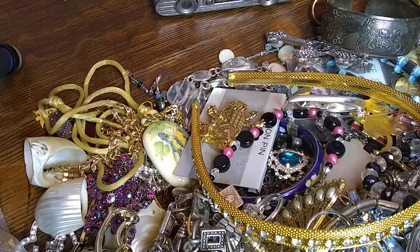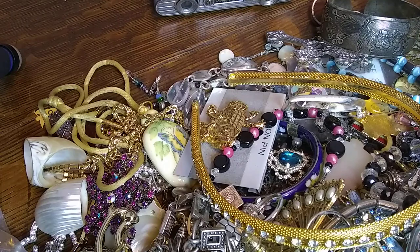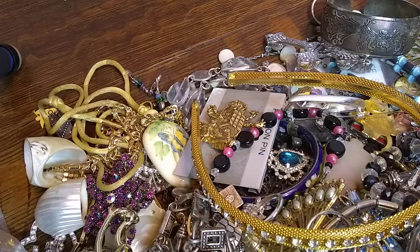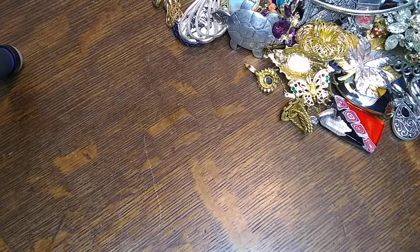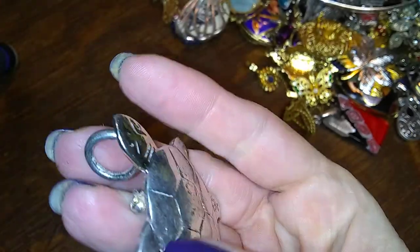We have this gigantic pile of very small things, except for a couple of really big things too. Let me move things out of the way and get set up. Alright, let me turn this on — we're gonna start off with this cute little turtle brooch which is also a pendant, and he looks to be handcrafted.